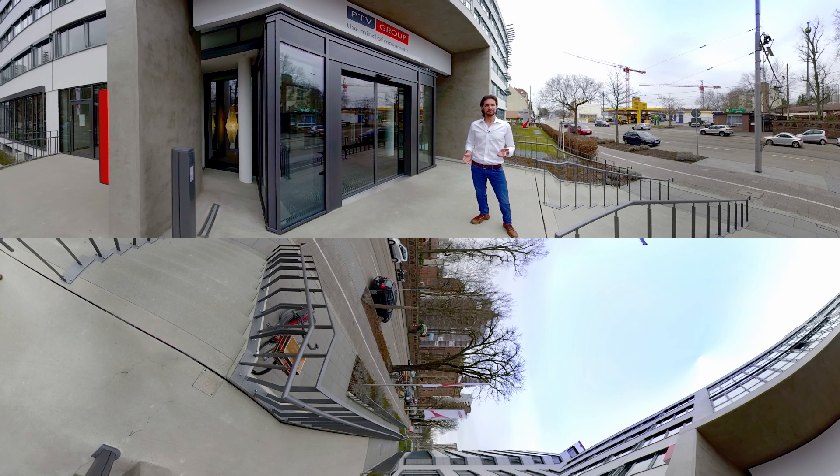So, who are we and what do we do? Well, we plan and optimize everything that moves people and goods worldwide. That means that with our software, we help traffic and transportation planners to organize traffic flows, improve fleet efficiency, increase road safety, and ensure a minimal impact on the environment.